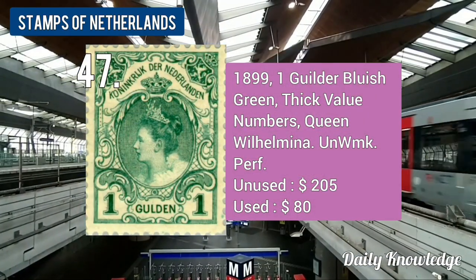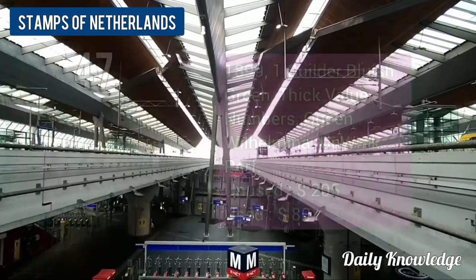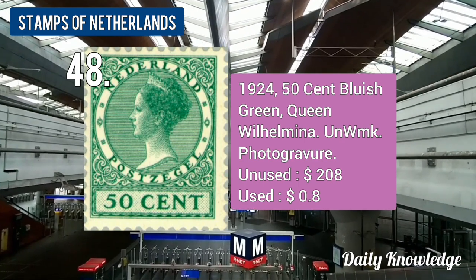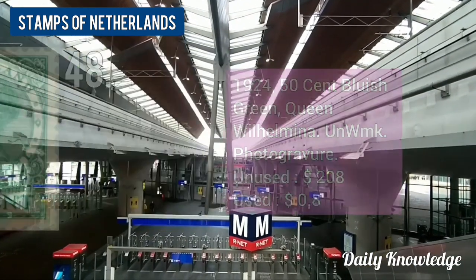The 1899 1-guilder bluish green, thick value number, Queen Wilhelmina. The 1924 50-cent bluish green Queen Wilhelmina, unwatermarked and photogravure printing.